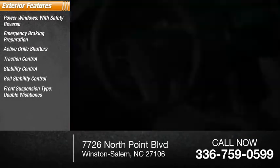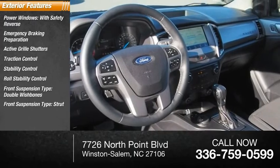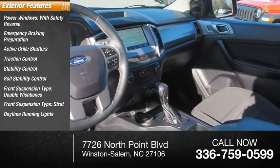Front suspension type: double wishbones. Front suspension type: strut. Daytime running lights and fog lights.